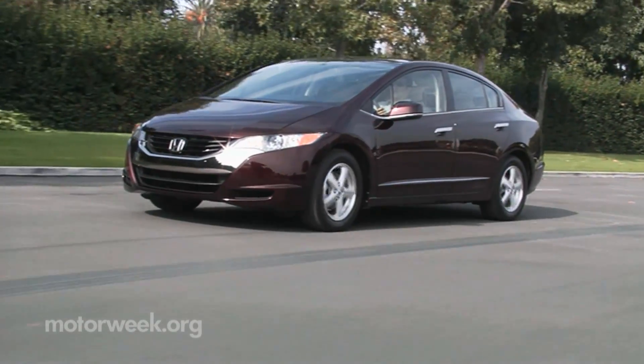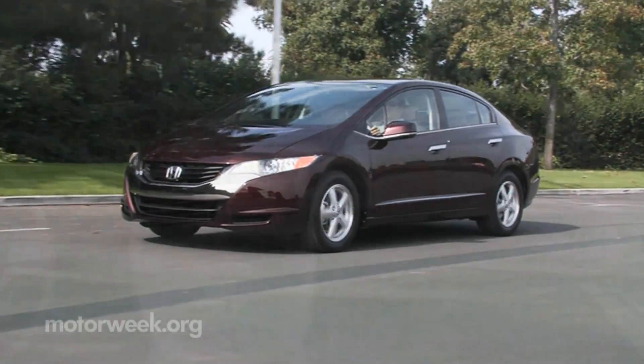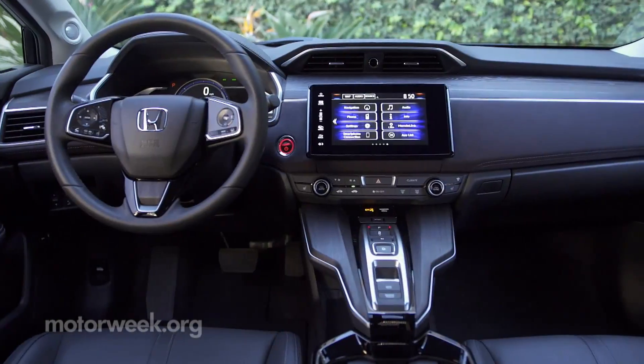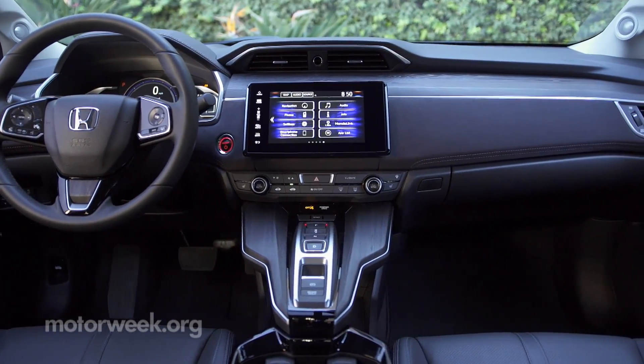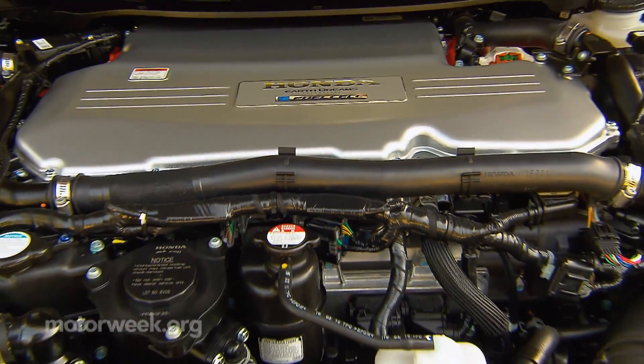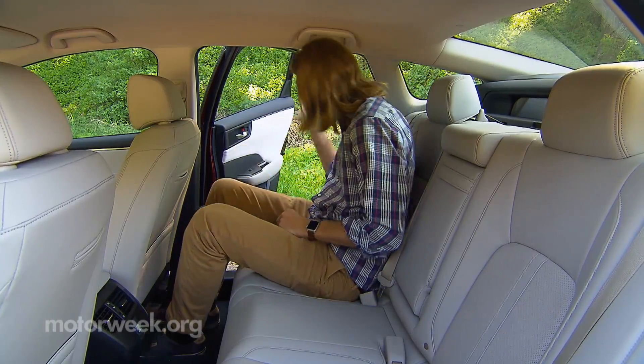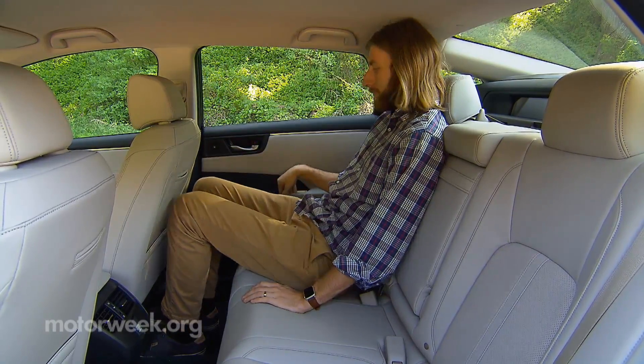Honda's fuel cell research stretches back to the late 1980s and includes the original Clarity FCX. It has evolved and progressed, with the fuel cell now small enough to fit under the hood. That, along with using two fuel tanks, allows for a spacious five-seat interior.